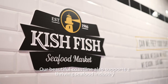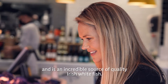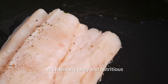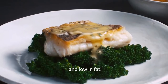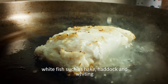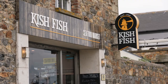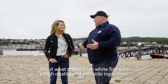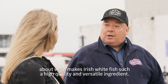Our beautiful coastline also supports a thriving seafood industry and is an incredible source of quality Irish whitefish. It's naturally tasty and nutritious, packed with protein and phosphorus, and low in fat. Caught by local fishermen around Ireland, whitefish such as hake, haddock and whiting are uniquely fresh and high quality ingredients. So I'm excited to catch up with a local fishmonger and expert about what makes fresh Irish whitefish such a high quality and versatile ingredient.